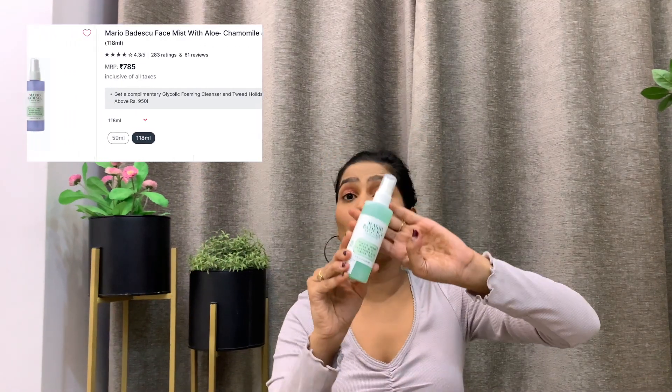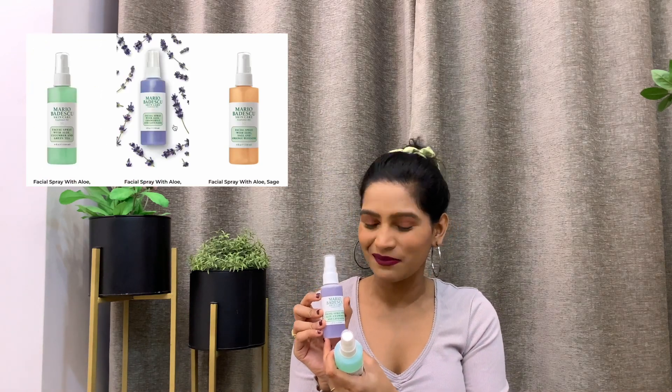Next up I have face mists from Mario Badescu. I got two different sprays — one is Cucumber and Green Tea, and the other is Rosewater and Lavender. You can also use these sprays as a toner and then apply your moisturizer and sunscreen over it, or if your makeup starts looking dry you can use these as a facial mist. I have been using these sprays for about two years. One thing I want to highlight is that they do have fragrance, so if you prefer fragrance-free products you should avoid these.